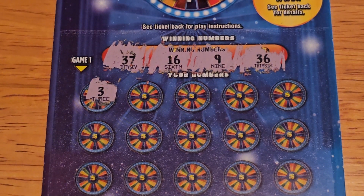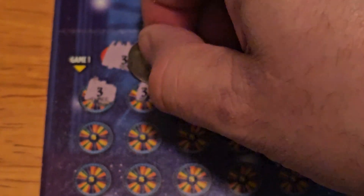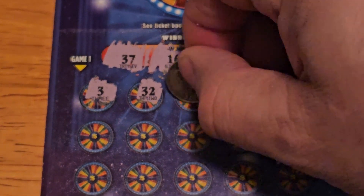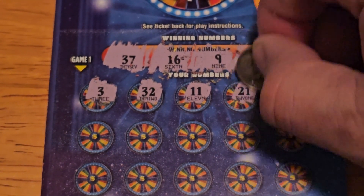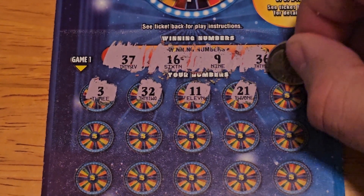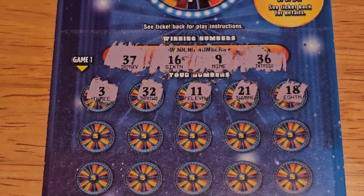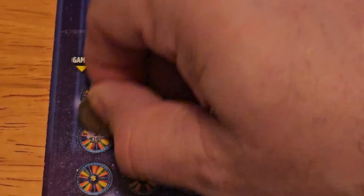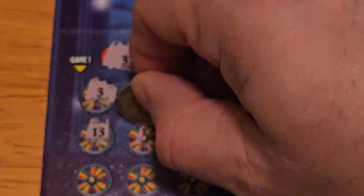All right, we have a 3, 32, 11, 21, 18, and 13 — unlucky for some, and not lucky for us today.